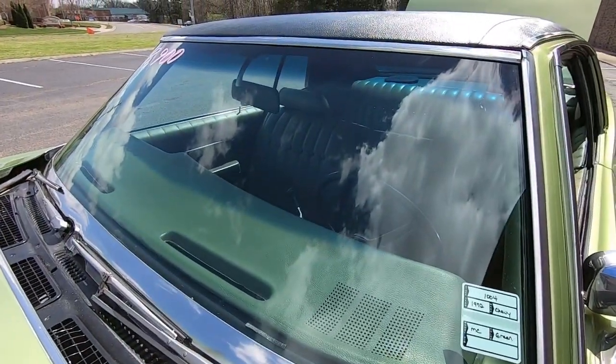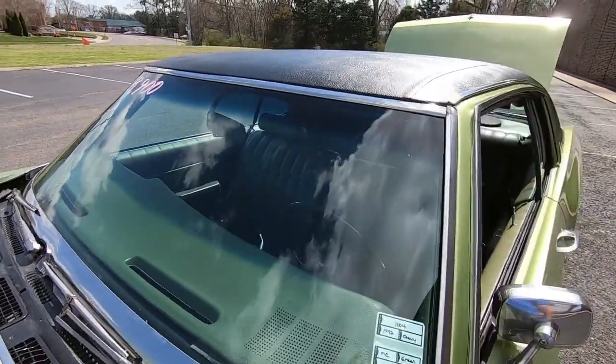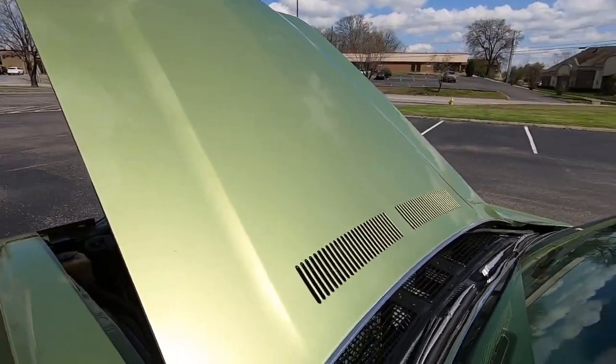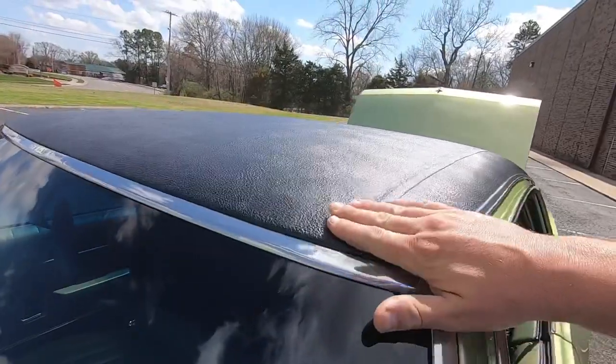Front window's in good shape, I'm not seeing any chips on this side — we will check the other side. Checking the vinyl top now — you want to check the edges.